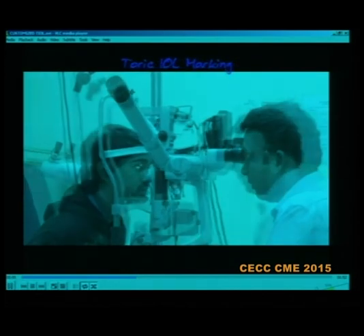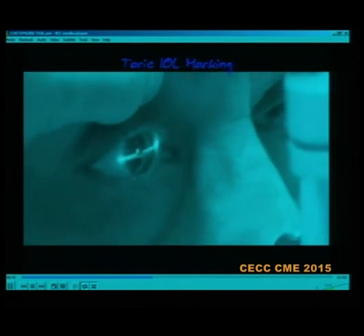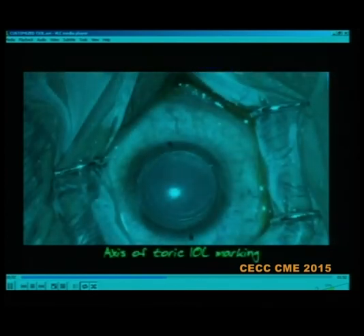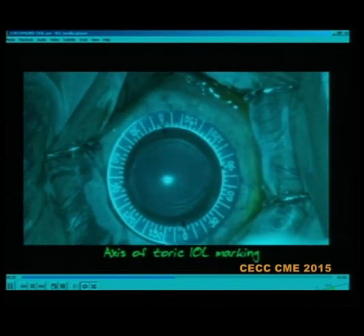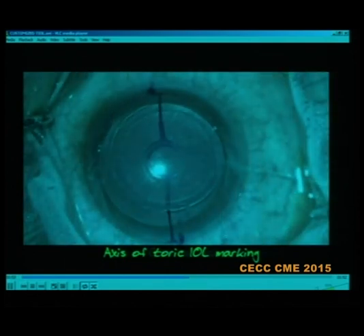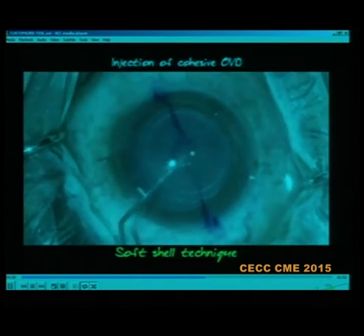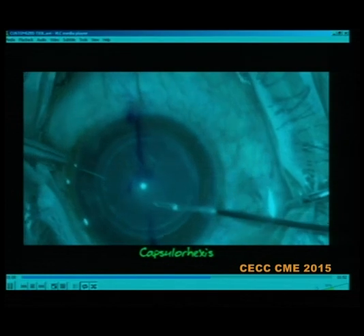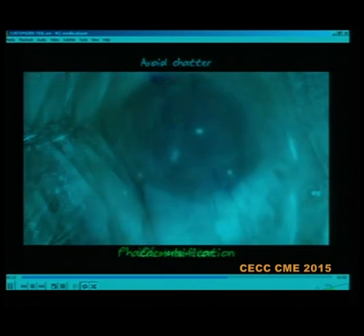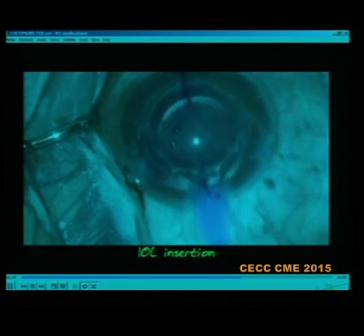Pre-operative marking — which will be covered later in detail — was performed by Dr. Himanshu on the slit lamp. Instead of a marker, which tends to smudge, he uses a small needle to make a small nick on the corneal edge and limbus for the vertical and horizontal axis. Intraoperative axis marking was then performed. Using a PKP soft-shell technique, the capsulorhexis was completed, soft cataract phaco-aspiration only was required, the lens was inserted and aligned to the axis.